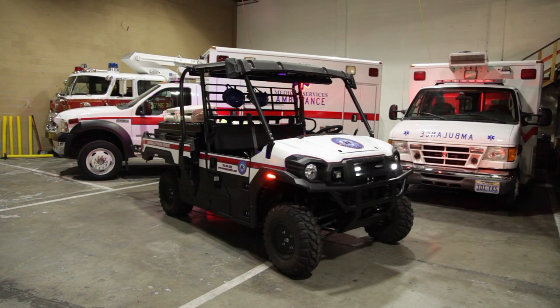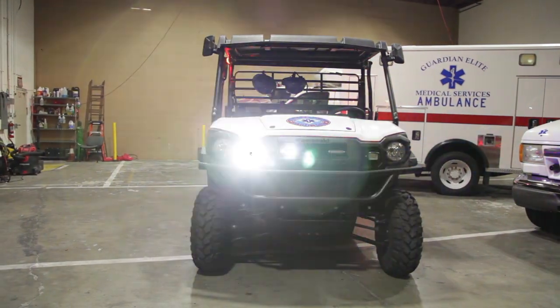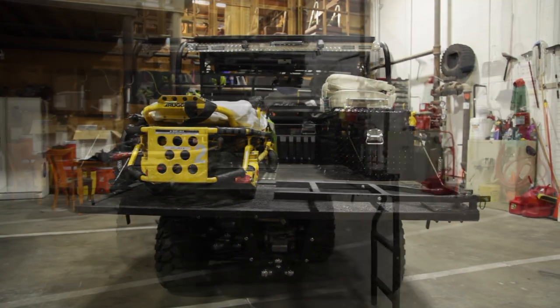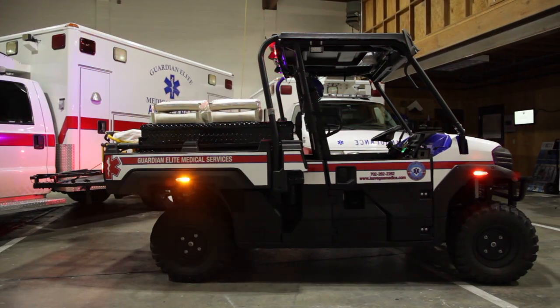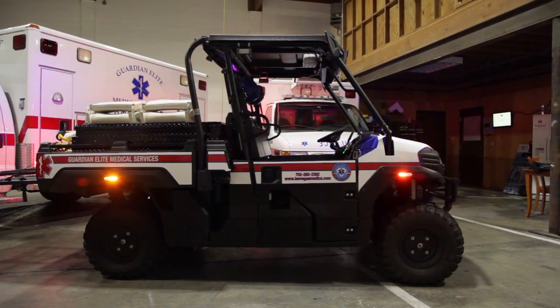I am Samuel Scheller with Guardian Elite Medical Services, and I am here to present our brand new 2017 Kawasaki Mule. We custom-built our Kawasaki Mule to meet the needs of our company. We're a unique company in that one day we need our vehicle to hold a gurney, the next we need to hold a stokes basket, and the next day we just might need a general utility vehicle. So we created this vehicle from the ground up, and I'm going to walk you through the build.